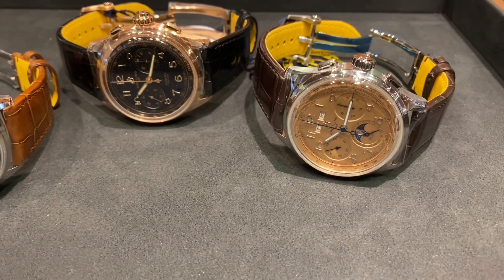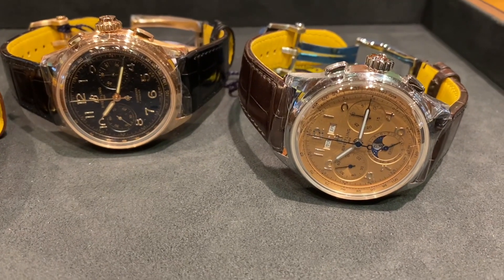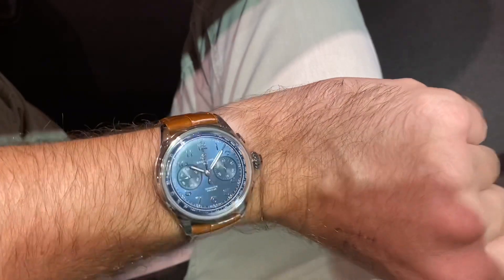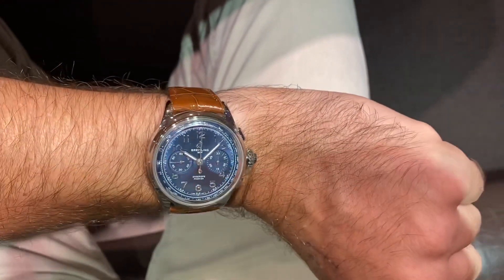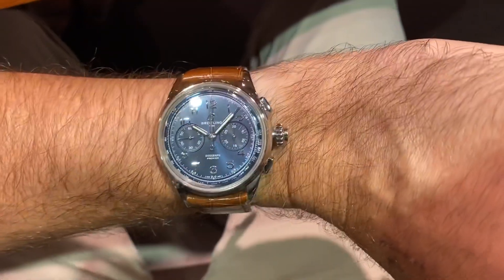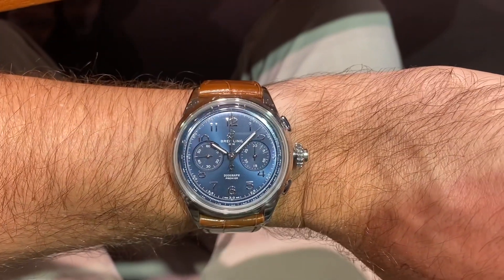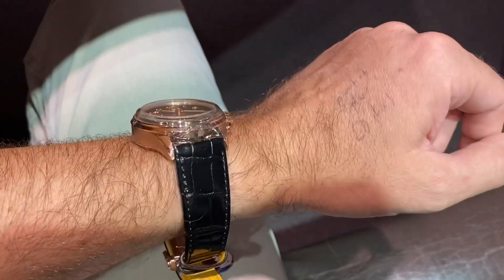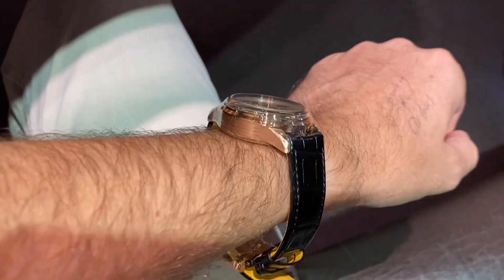For me it was really all about the Datora full calendar chronograph and the split second. Let's start with the split second — this is the steel version, blue dial, very nice, around $10,000 US, 15 millimeters of thickness, 42 millimeter diameter. It wears okay on my 17-centimeter wrist, about six and three quarter inches.